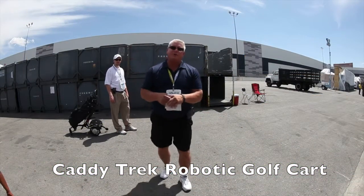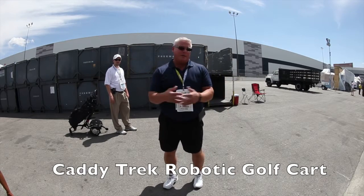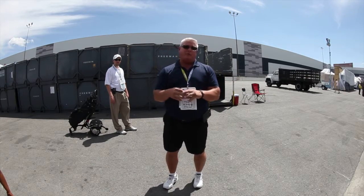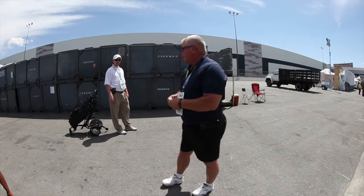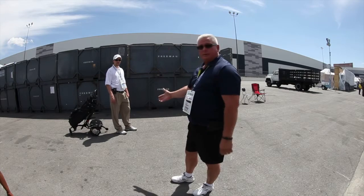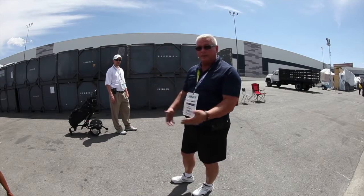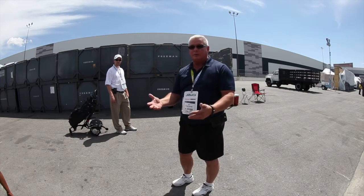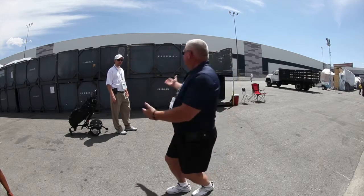At the National Hardware Show, roaming around checking out great stuff for the weekend sportsman. If you're a golfer and you're tired of carrying your bag around or even pulling it, the CaddyTrek is a really cool thing. Jeff is going to demo it for us and then come back and tell us some details about it. You heard it first right here — the CaddyTrek!